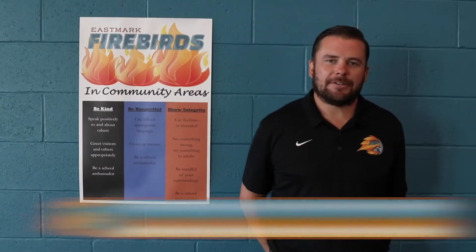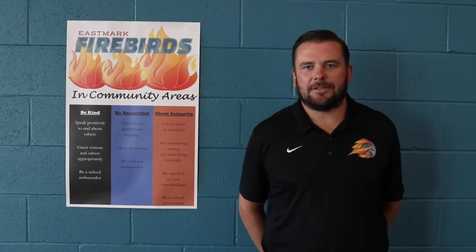Good morning Firebirds. My name is Craig Lushner. I'm your proud athletic director and assistant principal here at Eastmark. I oversee the special education department, the PE department, and all the sports at both the junior high and high school level. Looking forward to a great year — we can't wait to have you back on campus, Firebirds.